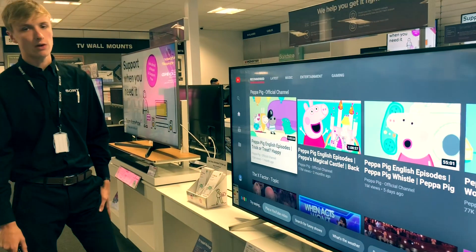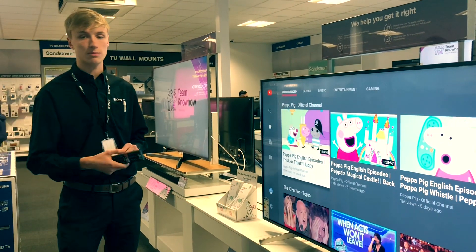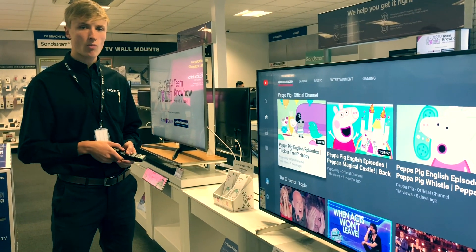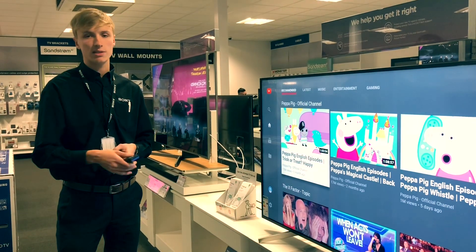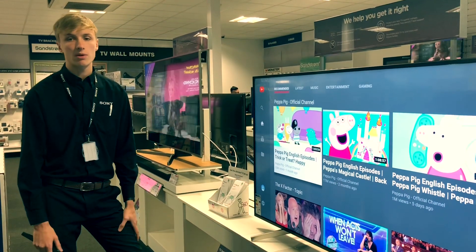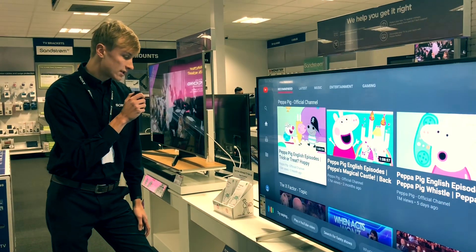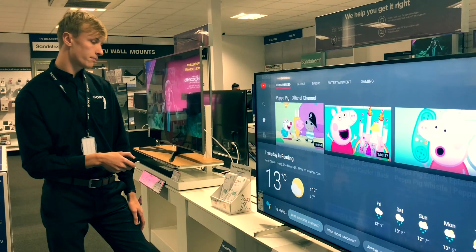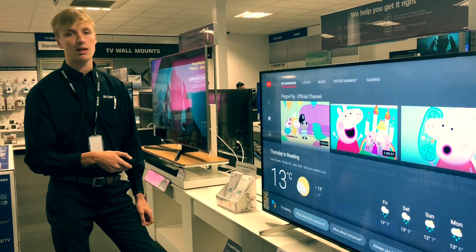Wow, that's pretty cool. Does it do anything else a bit more practical, like for the start of my day? Well, if you were watching TV in the morning and maybe you were having a family day out, you could always use the Google Assistant — maybe if you weren't sure what the weather was going to be like. Tell me what the weather's going to be like in Reading today. In Reading today it'll be partly cloudy with a forecast high of 13 and a low of 7; currently it's 13 and partly cloudy.